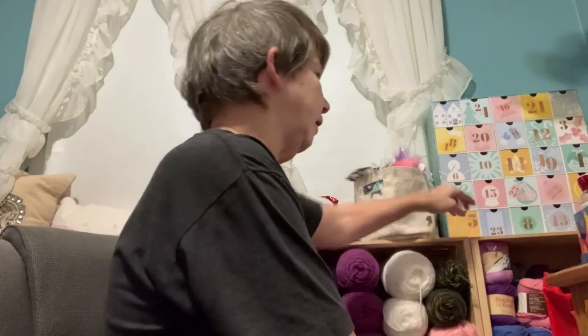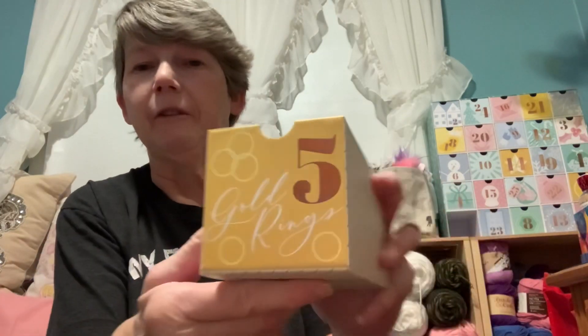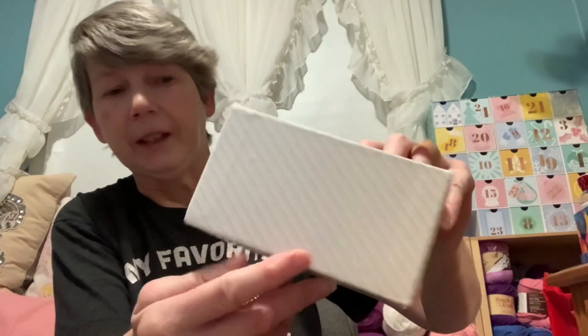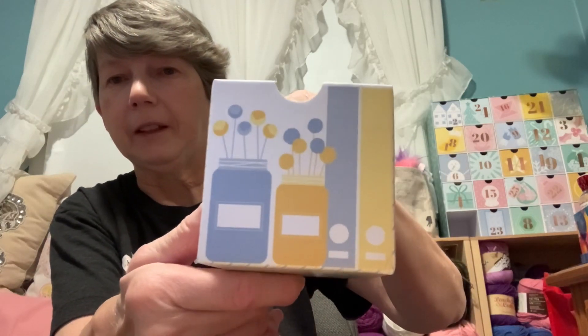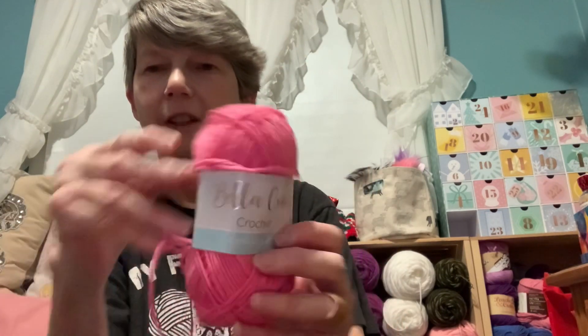Today I have the Bella Coco Crochet Society advent calendar. I'll do that and then I have a few works in progress and a finished object. So I'll get started with the advent calendar. Today is here — for some reason this was a little tougher to get out. It says 'Five Golden Rings' and it's got pretty mason jars with flowers on the back. Oh, this is pretty too — a lovely shade of pink.